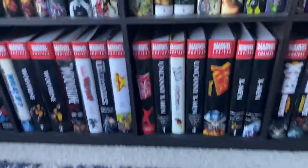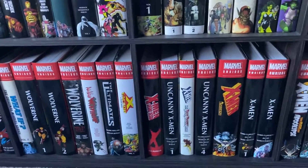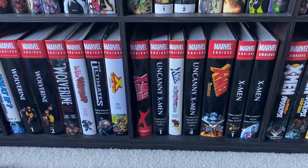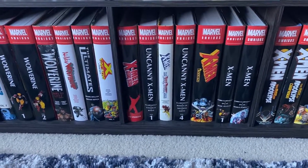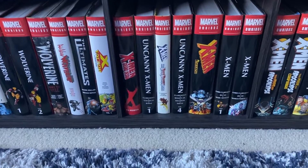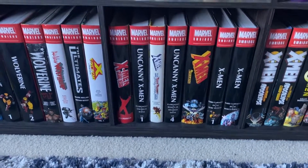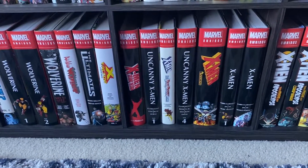Then we have X-Men: Grand Design, which is sort of fun for those of us who have a more knowledgeable timeline of the X-Men in Marvel continuity. Basically that is Ed Piskor taking all the X-Men stuff, extrapolating it, and turning it into one cohesive timeline that is away from everything else. It's sort of like an X-Men history book.